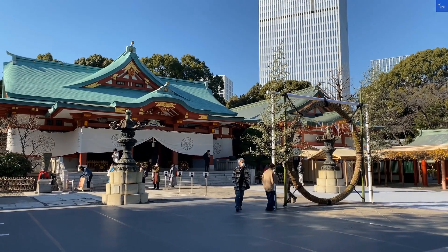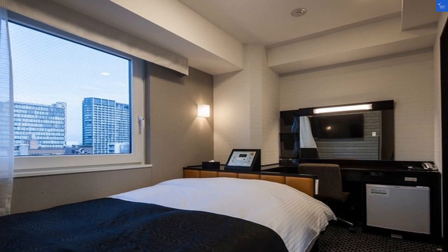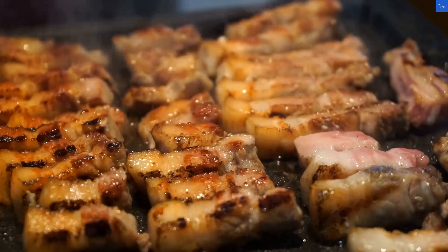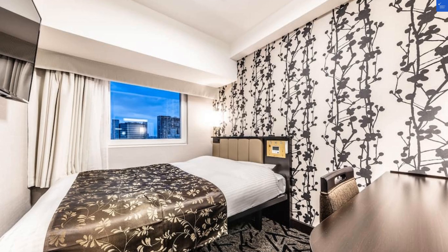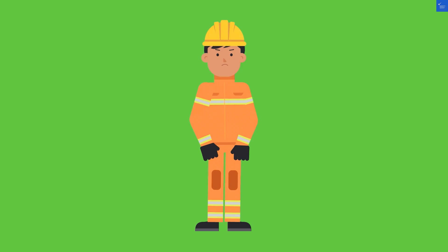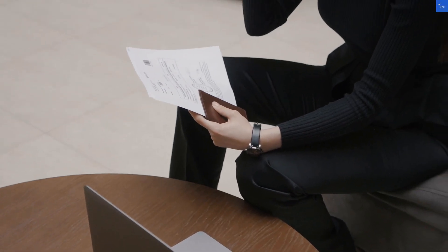Tallying up the scores: Location 8, Room quality 6, Amenities 7, Food 8, Staff 9, Cleanliness 7, Value 6. Total score: 51 out of 70. Is it worth visiting? I'd say yes, if you embrace the cozy factor. Happy travels!